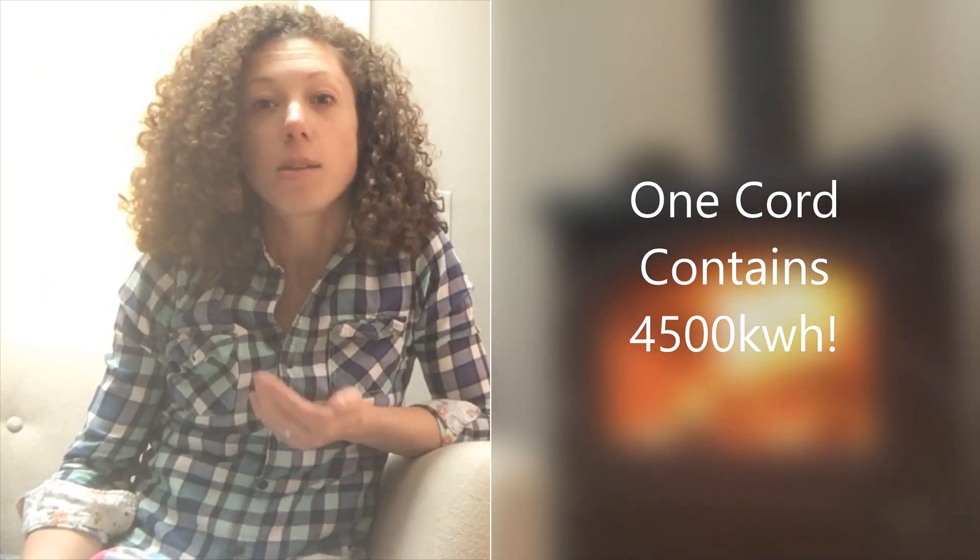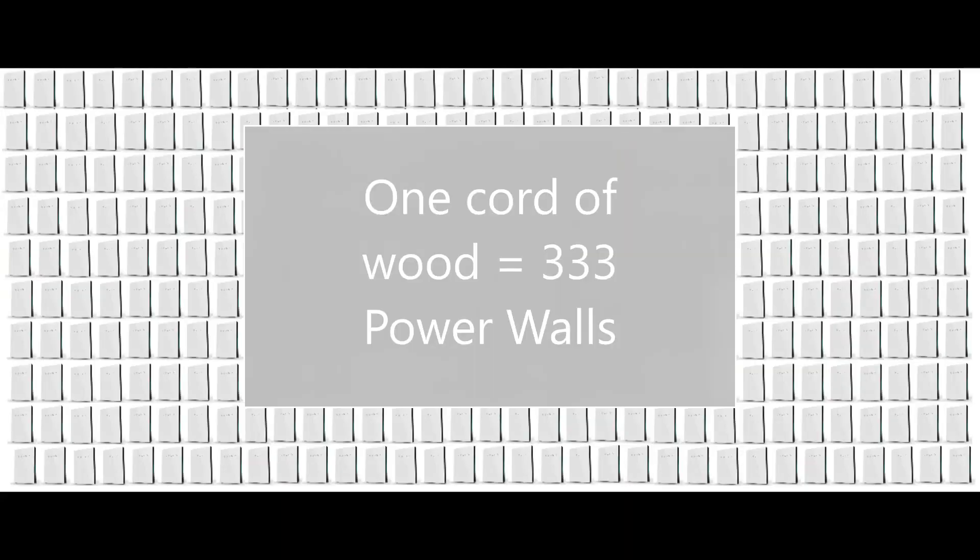That is huge. To put that in perspective, one cord of wood contains as much energy as 333 Generation 2 Tesla Powerwalls, which contain 13.5 kilowatt hours each. Or put another way, a cord of wood is 128 cubic feet, including all of the air that's between the stacked pieces, or just about 80 cubic feet of solid wood — which means that just 0.25 cubic feet of wood contains as many kilowatt hours as a Gen 2 Powerwall.